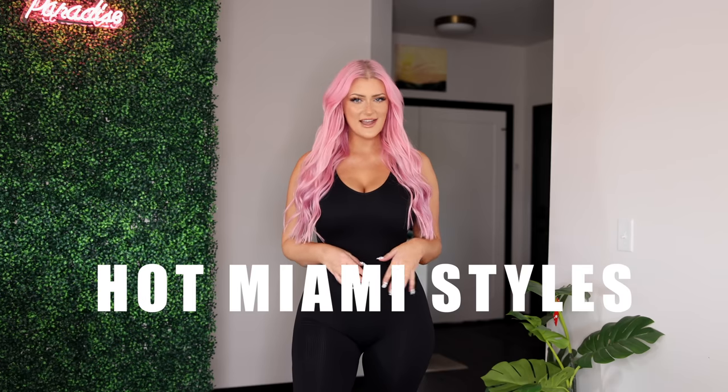What's up, you guys, it's Evie Brie and welcome back to my channel. If you guys are new, hello, welcome, thank you so much for stopping by. Today I'm so excited — I am back with another Hot Miami Styles try-on haul and we have a very eclectic haul today.